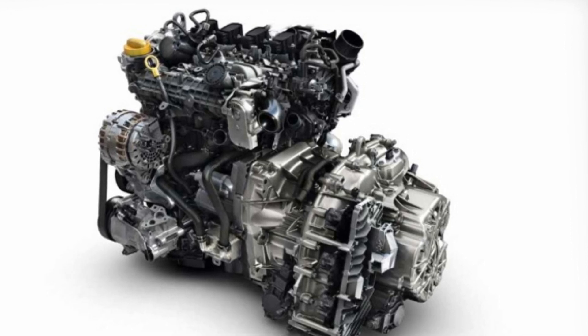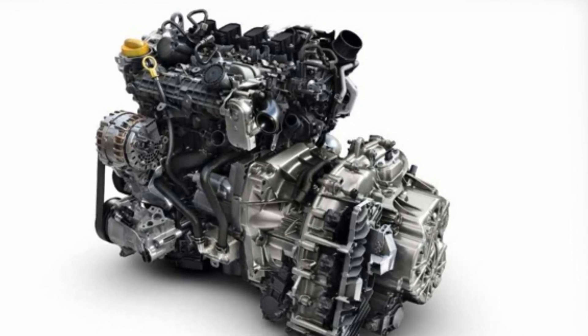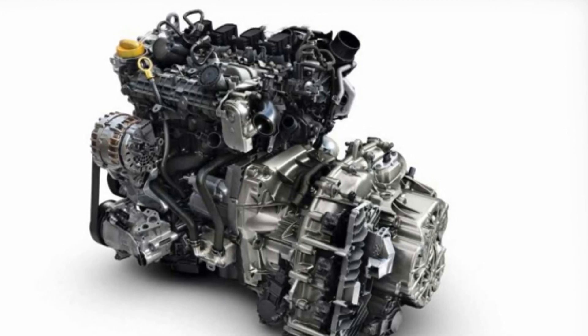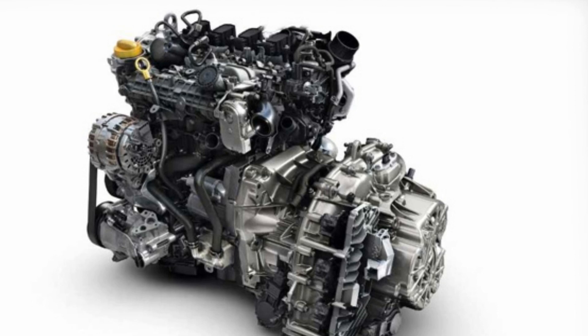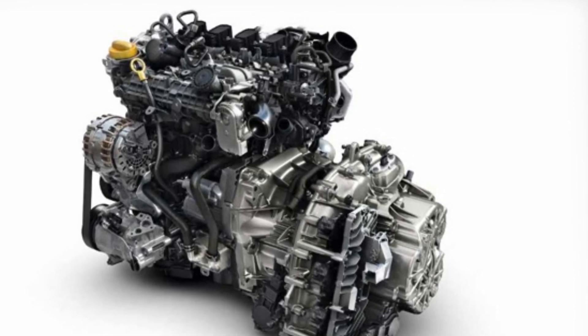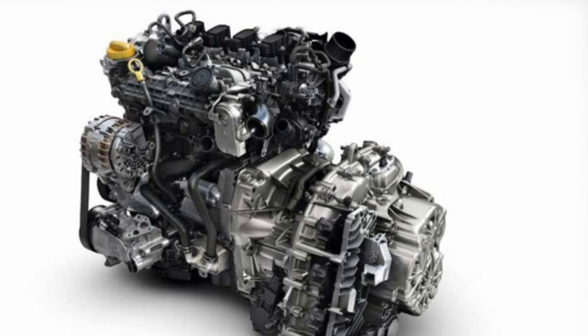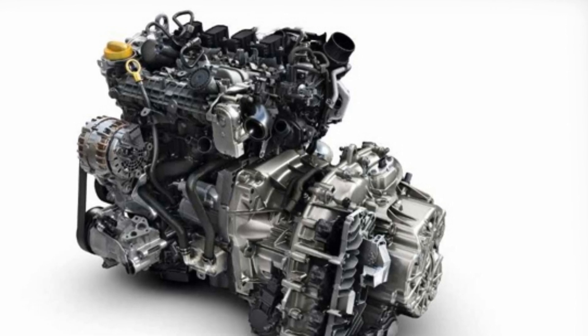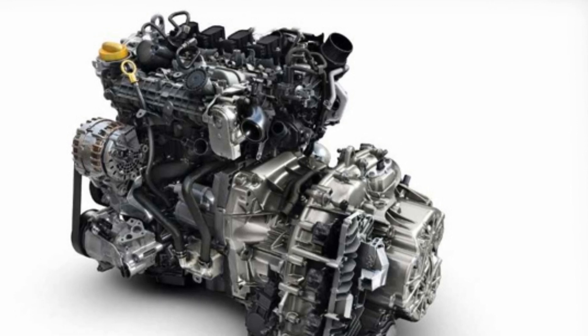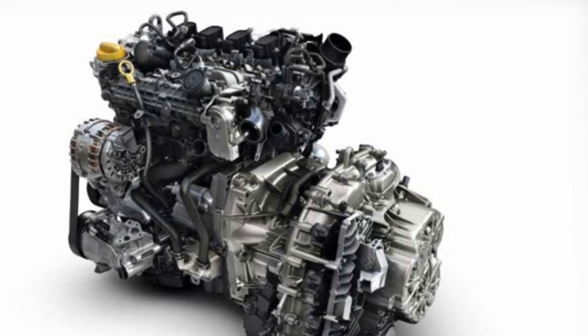According to Renault, the new engine offers better torque at low RPM and greater and constant availability at high RPM, while reducing fuel consumption and CO2 emissions. The new petrol engine embodies all the expertise of Renault's engineers, the Alliance, and partner Daimler, meeting the quality standards of both with more than 40,000 hours of testing.